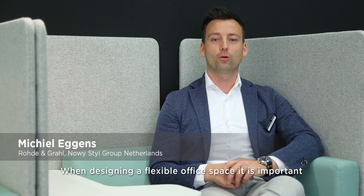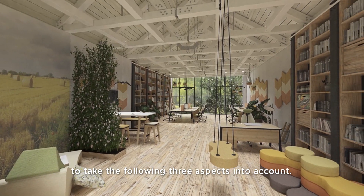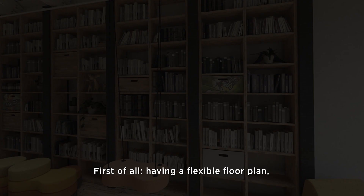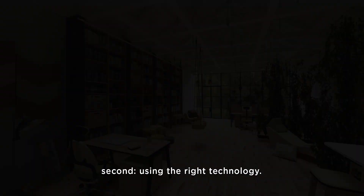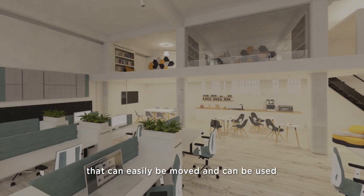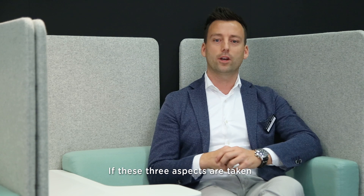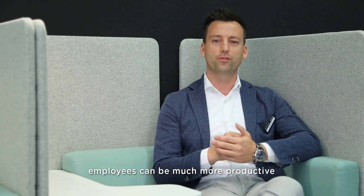When developing a flexible floor plan for a workspace, there are three key things to keep in mind: first, a flexible floor plan; second, the use of the space. If these three aspects are used in the right harmony with each other, then employees are allowed to be more productive during the day.